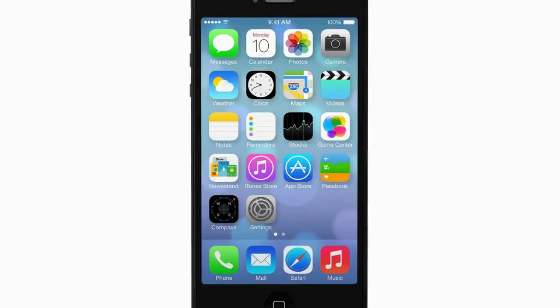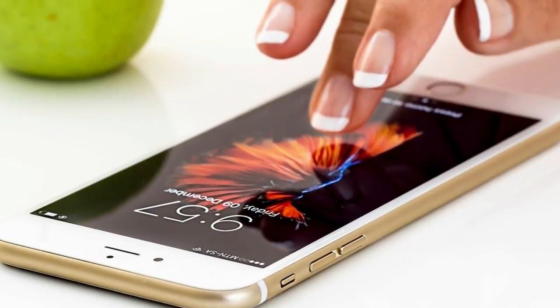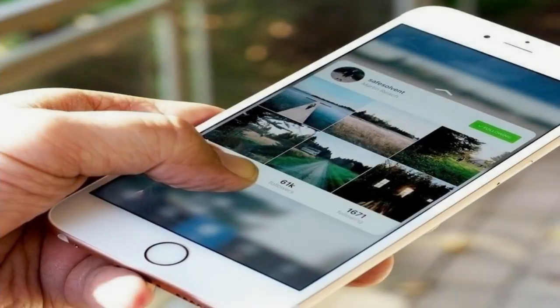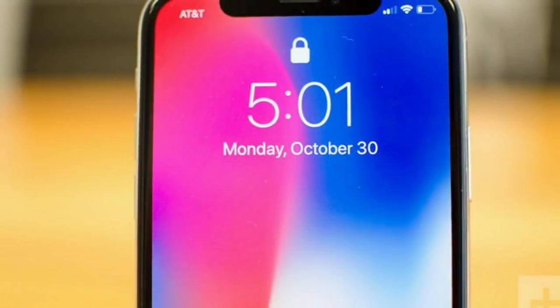The notch isn't there just to annoy us — its presence is due to all the technology that goes into Face ID. A closer look will reveal an infrared camera, flood illuminator, and dot projector, as seen here.